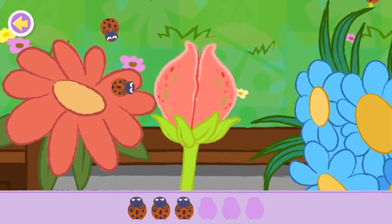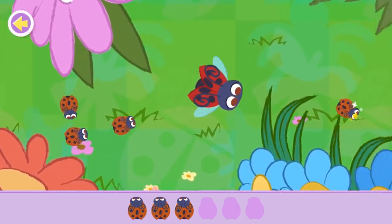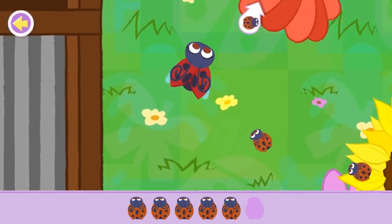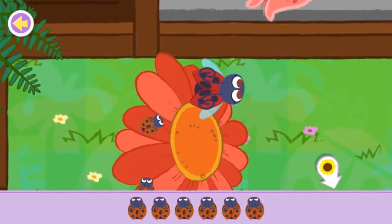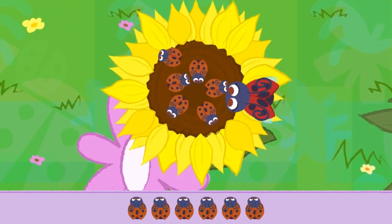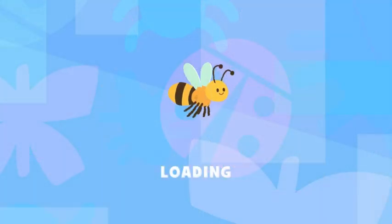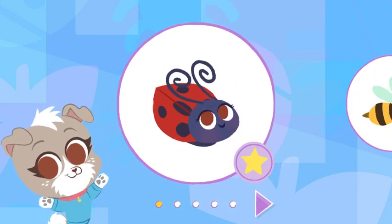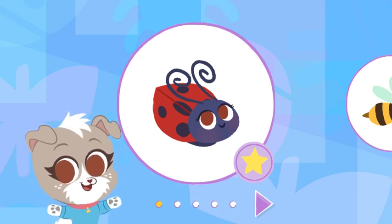Oh no! She got you! Whew! That was close! Aww! So cute! Yes! You found them all! Great job! Great job! You found and learned about a ladybug!